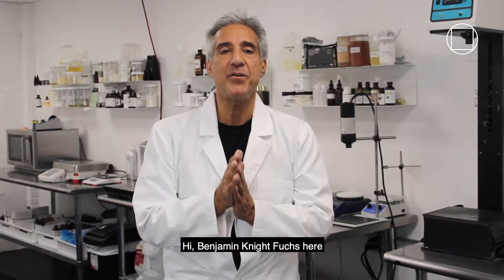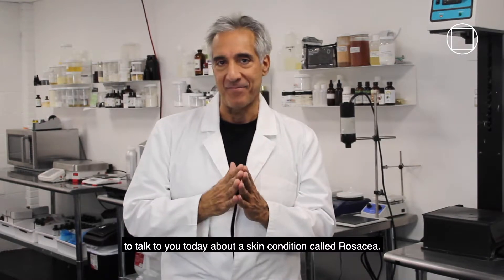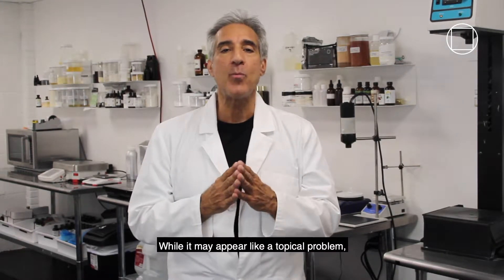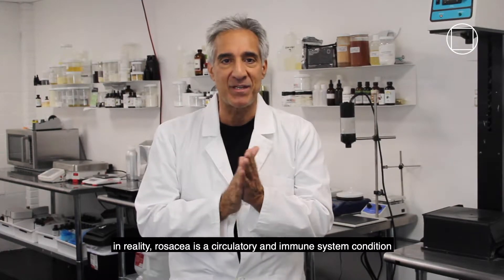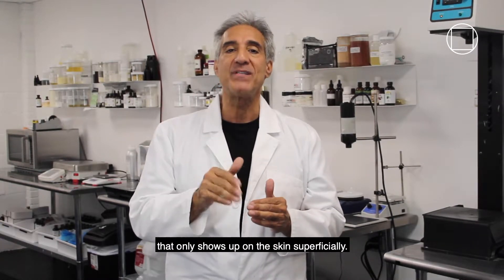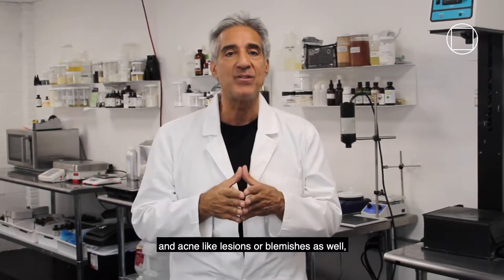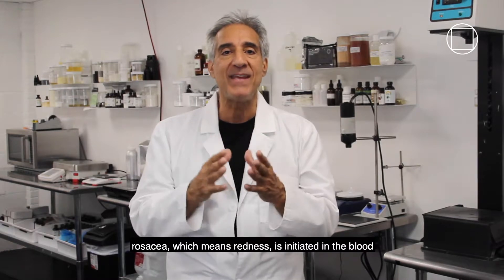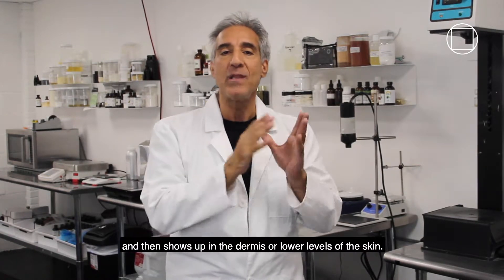Hi, pharmacist Benjamin Knight Fuchs here to talk to you today about a skin condition called rosacea. While it may appear like a topical problem, in reality rosacea is a circulatory and immune system condition that only shows up on the skin superficially. While oily skin is sometimes involved in acne-like lesions or blemishes as well, rosacea — which means redness — is initiated in the blood and shows up in the dermis or lower levels of the skin.